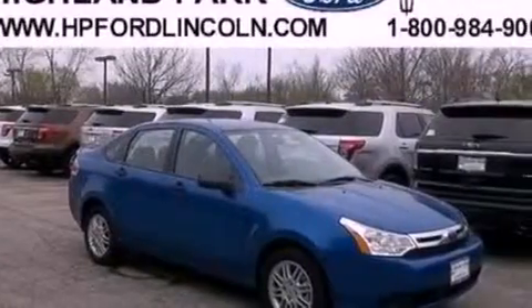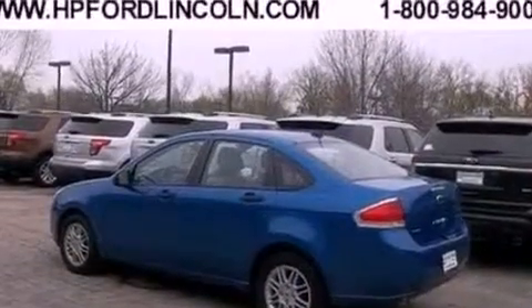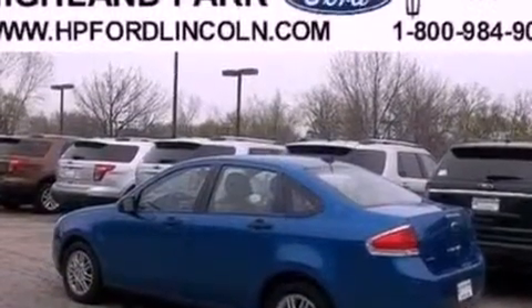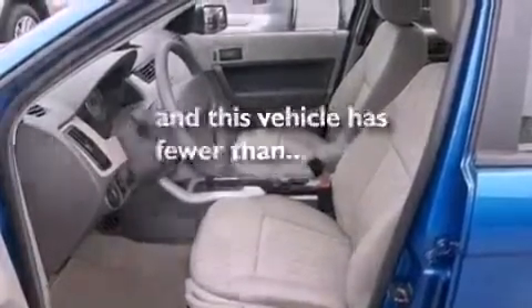The following features are also included: air conditioning, full-power accessories, a four-wheel independent suspension, a security system, a chrome grille, privacy glass, an anti-lock braking system, side curtain airbags, and this vehicle has fewer than 7,000 miles on the odometer.